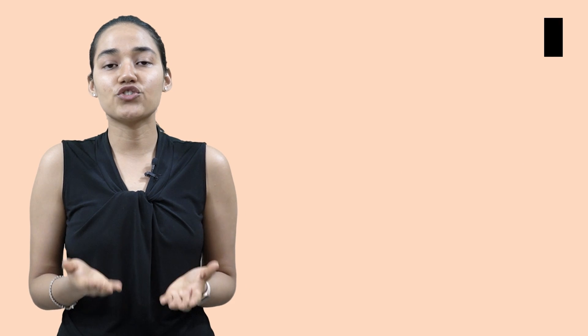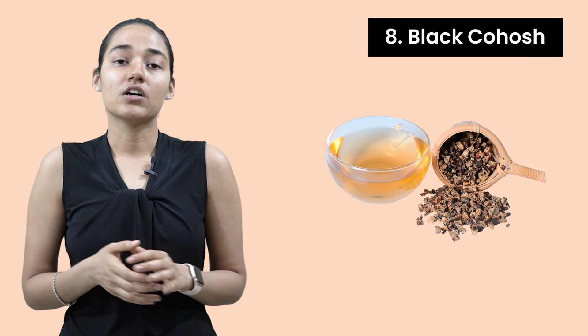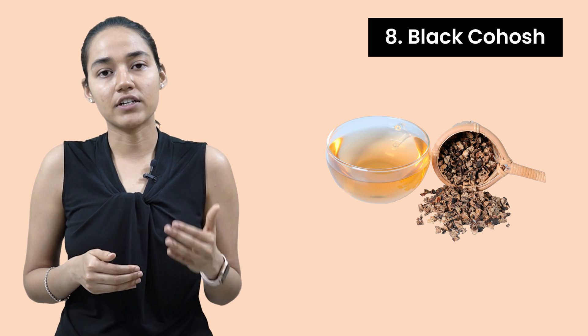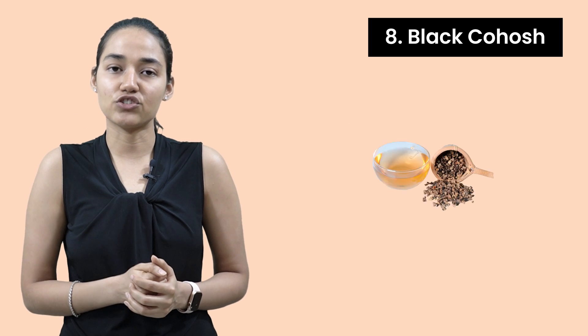Chaste tree lowers your DHT levels, and black cohosh is another herb that can be really beneficial to inhibit 5-alpha reductase, which can be really helpful to lower your DHT levels.